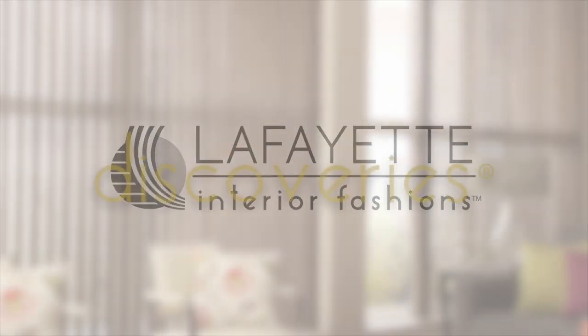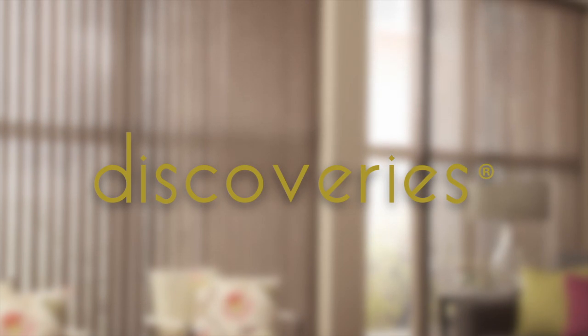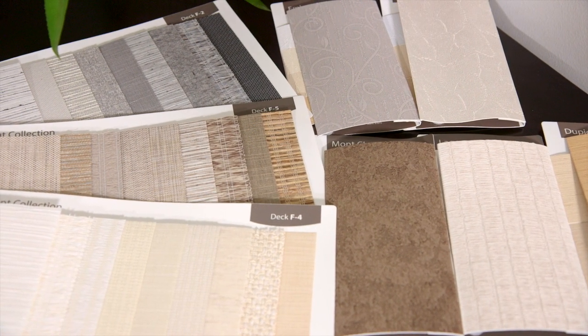Vertical blinds have long been favored for being easy to clean, durable, and functional. Now the Discovery selection of vinyl and fabrics has never been better in a treasure of textures, colors, and styles.